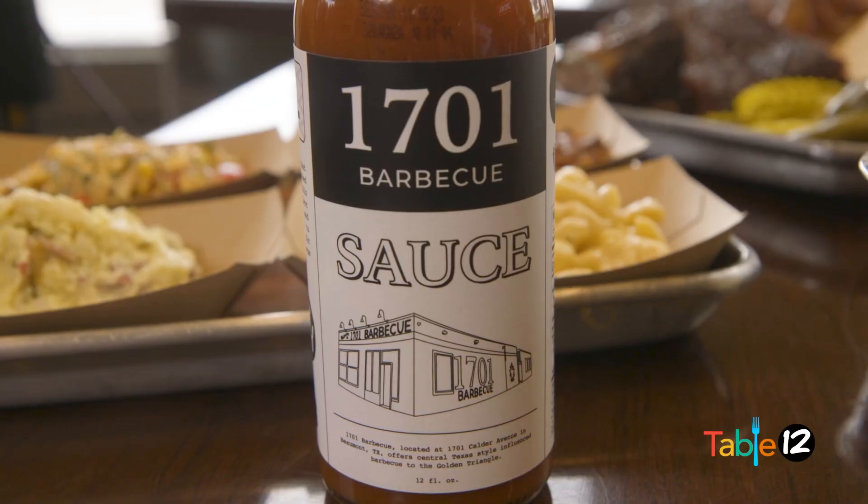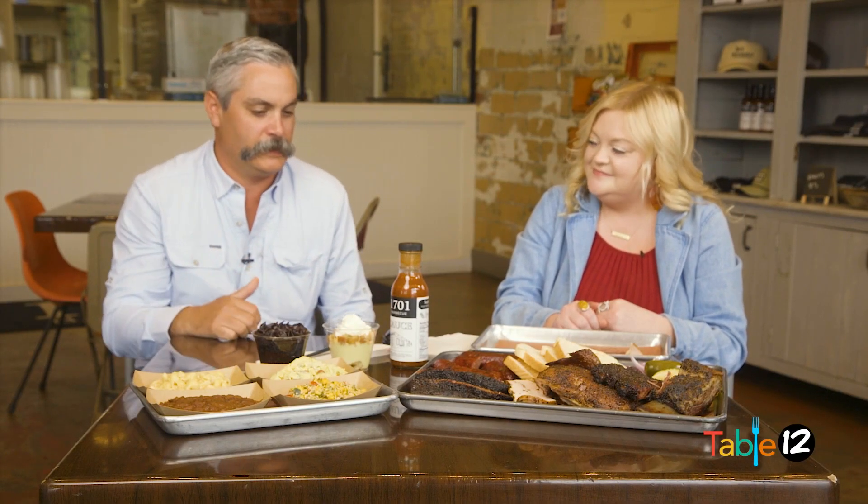Literally about a week before we opened the restaurant, I'd been messing around making sauces for years, but I made this one up one morning in the kitchen. I wanted something different — a lot of places have a really thick sauce, and there's a time and a place for that, but I wanted something more like a mop sauce you might find at Cooper's or out in Atlanta. We wanted a sauce that really highlighted the meat rather than covered the flavor.